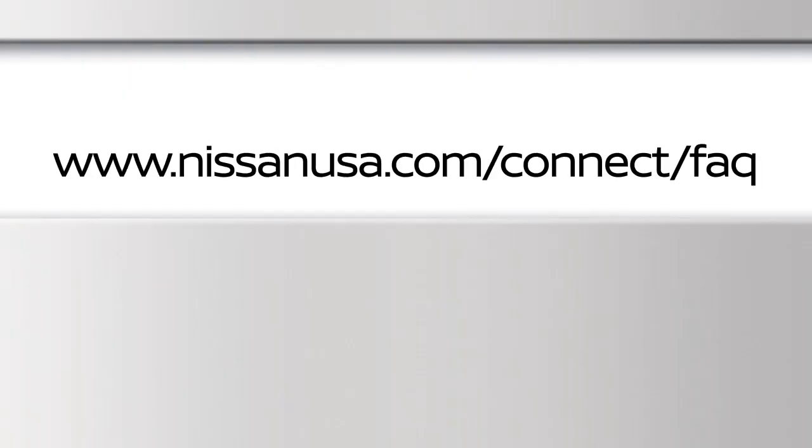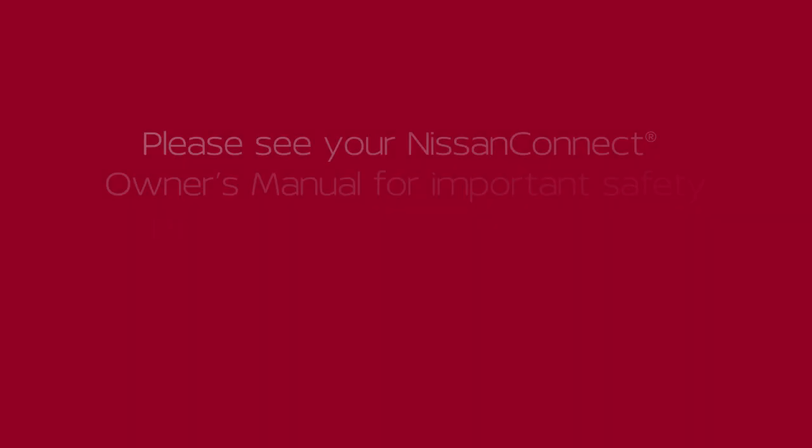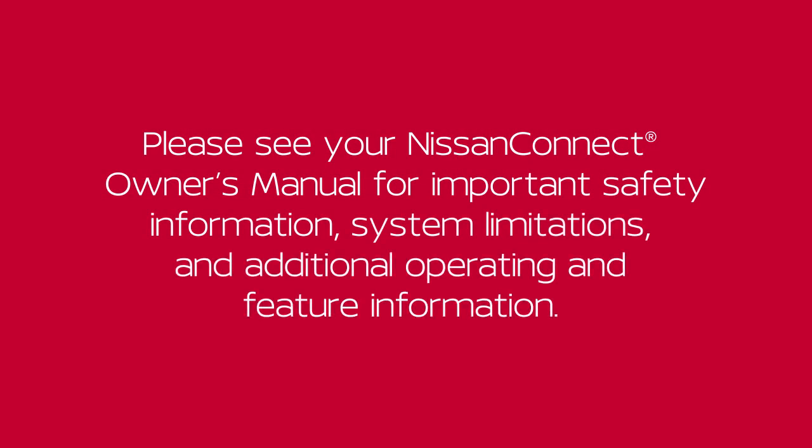For frequently asked questions, please visit www.nissanusa.com/connect/FAQ. Please see your Nissan Connect Owner's Manual for important safety information, system limitations, communications, and additional operating and feature information.